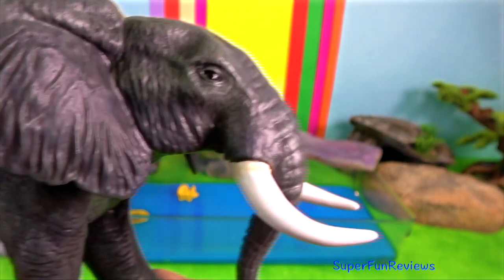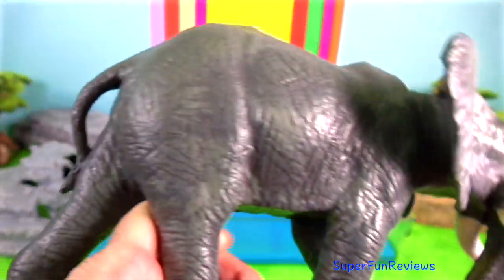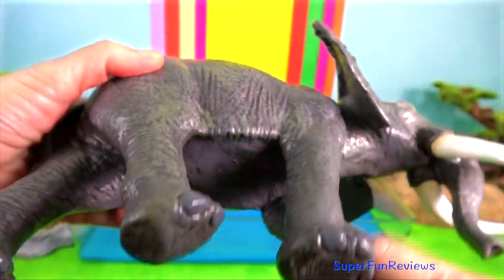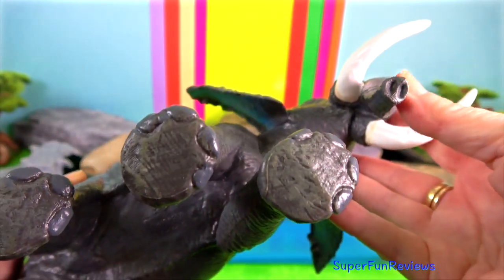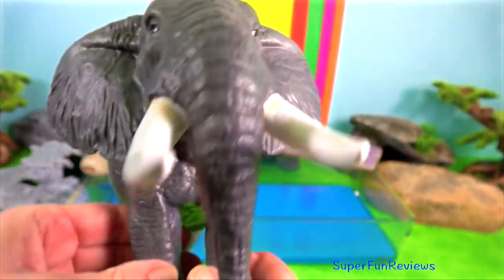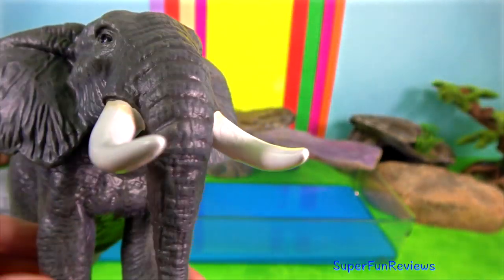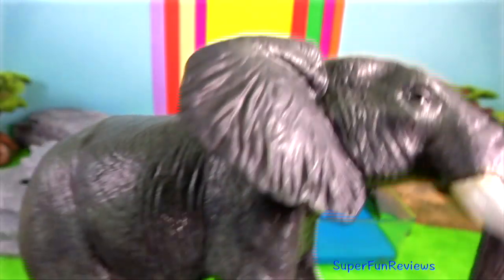The elephant uses its tusks for digging, ripping bark from trees and foraging, as their tusks are essentially no different from normal teeth. The foot of an elephant is about half the width of its shoulder, so scientists are able to tell the size of the elephant by looking at the footprint.